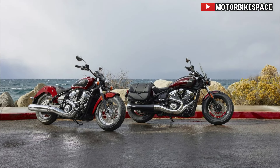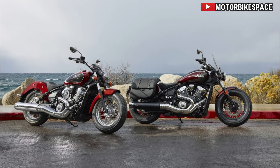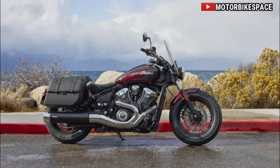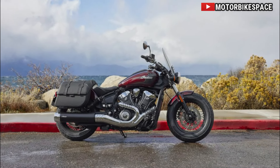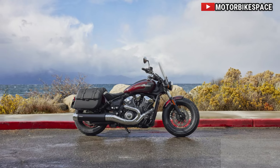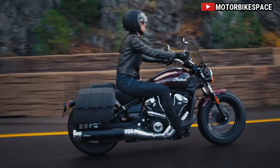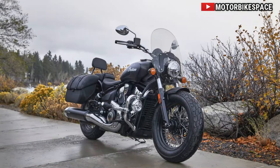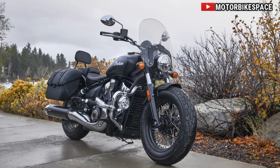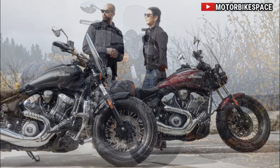Unrivaled Technology Integration. At the heart of the Limited Plus Tech Trim lies Indian Motorcycle's groundbreaking 101mm round touchscreen display powered by RideCommand. This intuitive interface brings a new dimension to the riding experience, offering turn-by-turn navigation, point-to-point route planning, and customizable gauges to suit individual preferences. Whether navigating unfamiliar terrain or simply enjoying a leisurely cruise, riders can effortlessly access vital information at their fingertips.